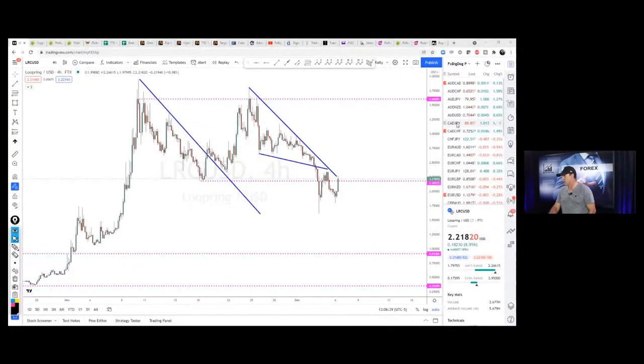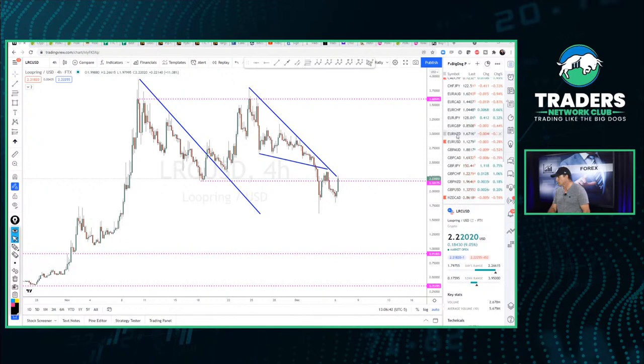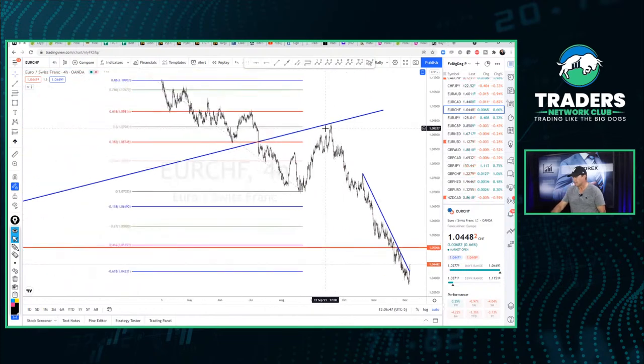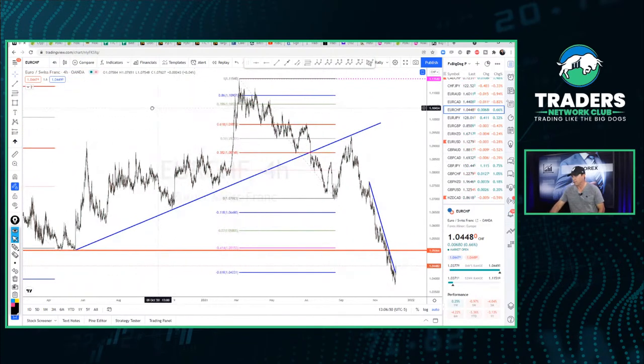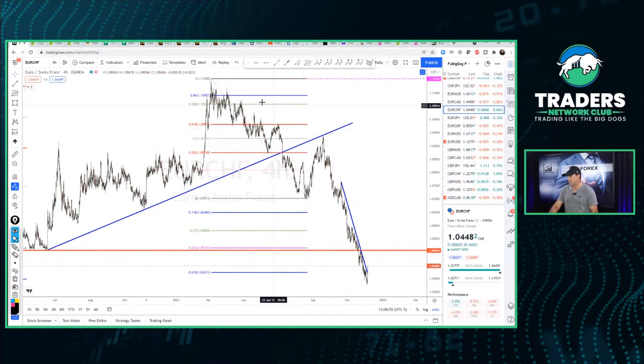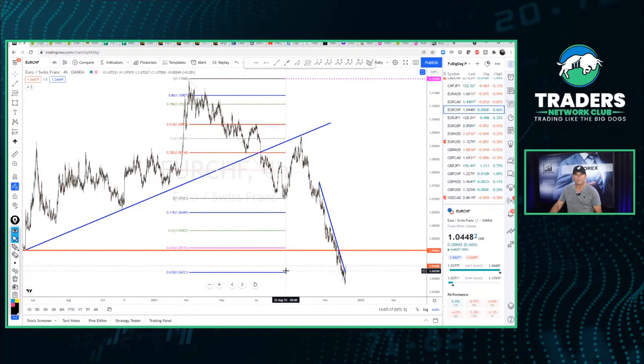I'm going to flip open the Euro Swiss franc and take a quick look. We had a nice little move to the upside in the last few hours, and this is the reason why. We had a downward swing — the market went ahead and created a low, then a pullback to the backside of this trend line, a great place that traders would start looking to sell. As we bounce off this resistance, the market drops back all the way down to the 1.618.